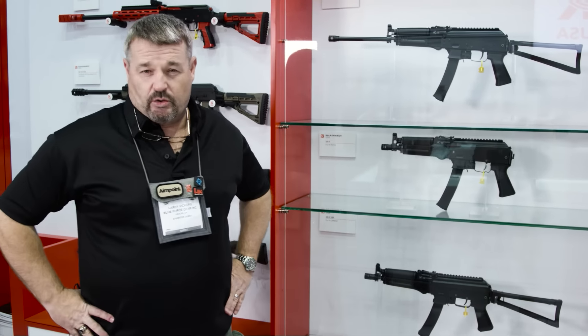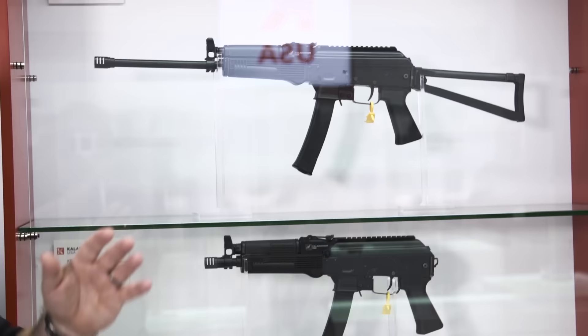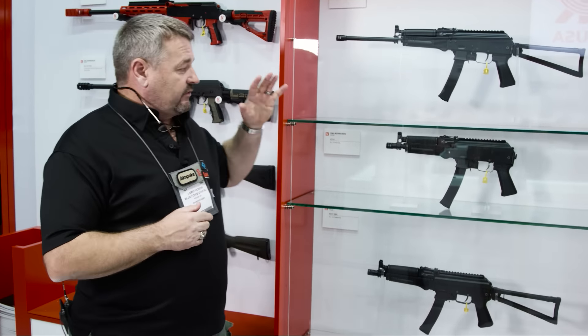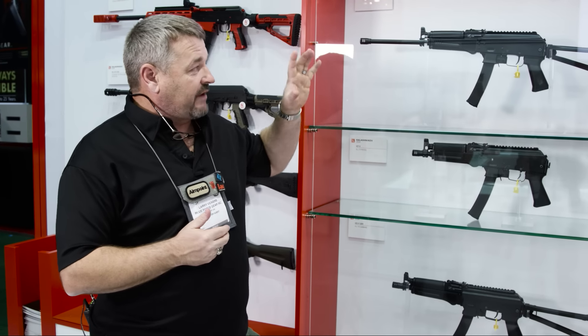Hey gang, Larry Vickers here at SHOT Show 2016. I'm going to take you through some of the new stuff at Kalashnikov USA. I zoomed in on this booth because if you're a fan of my channel, no doubt you've seen the video I did on the VTAS submachine gun in Russia earlier in 2015. This is the semi-automatic version that Kalashnikov USA is bringing to the market, called the KR9.